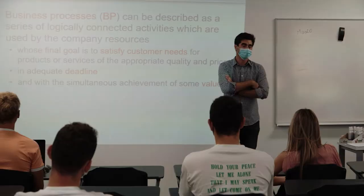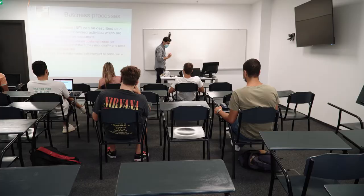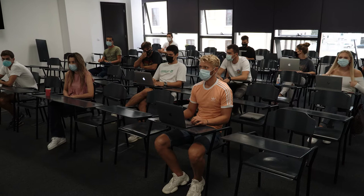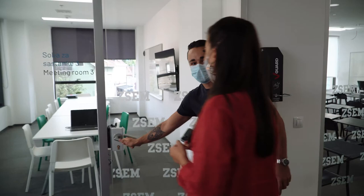The largest classroom with more than 50 seats is used for larger lectures, allowing groups of students to maintain social distance and respect epidemiological measures. This room is also used for thesis defenses, seminars, and workshops for small groups of students.